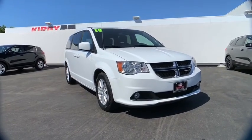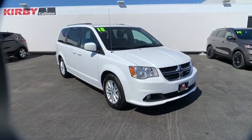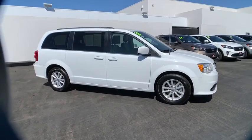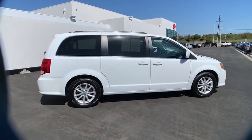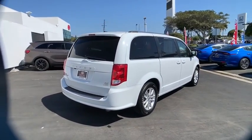Stop by and take a look at the 2018 Dodge Grand Caravan. The Dodge Grand Caravan received the government's highest front and side crash rating of five stars. Its vast interior is widely praised, with an innovative seating arrangement, versatile cargo storage, and enough entertainment features to keep the kids entertained on road trips.